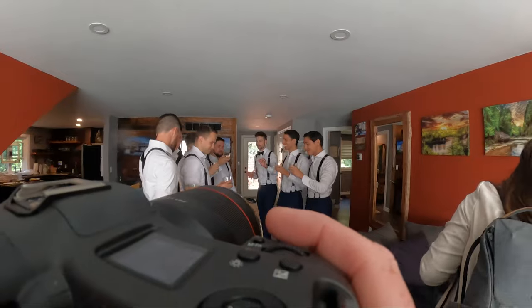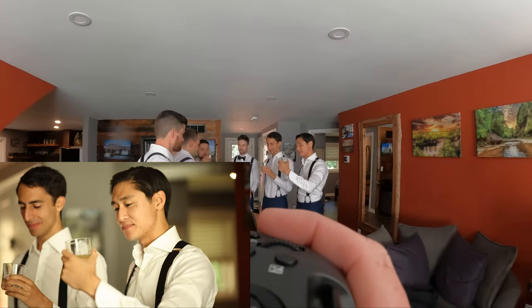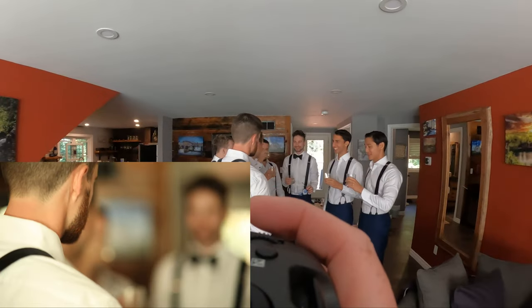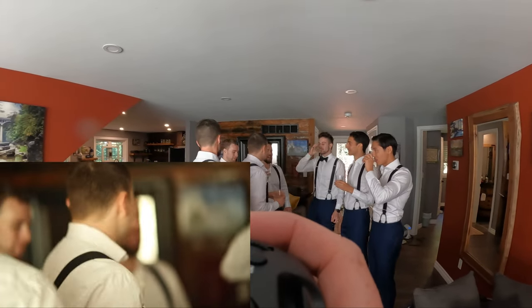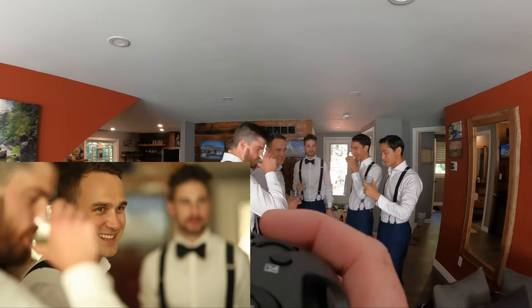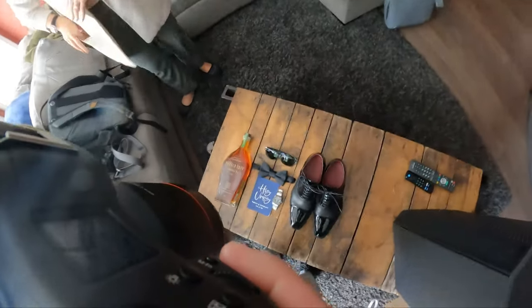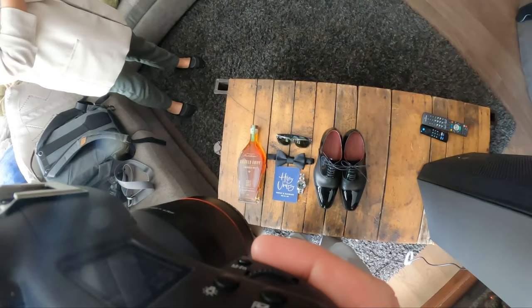Coming from a hybrid photo-video background, you really don't have a chance to overshoot. Today I very much feel like I overshot this wedding for the first time in a very long time. Also, sorry for the lack of ambient audio — we were playing music and it'll just trigger a YouTube copyright issue, so I'm leaving it out.